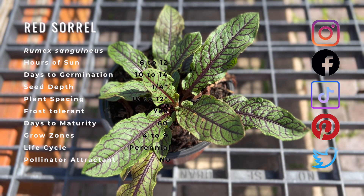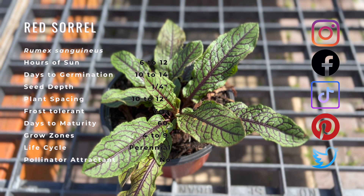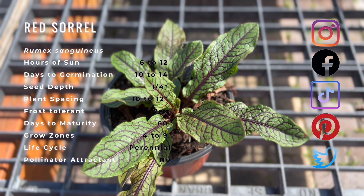Red sorrel contains high amounts of vitamin C and several B vitamins, in addition to calcium, potassium, magnesium, and a small amount of phosphorus. The bright green leaves also contain phytochemicals and flavonoids such as quercetin, that are powerful antioxidants.